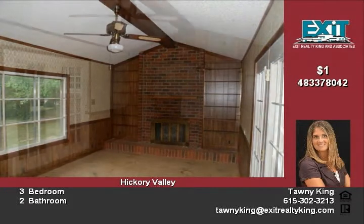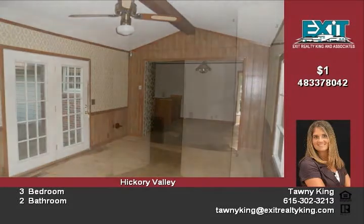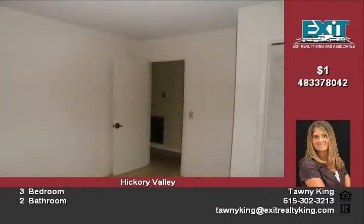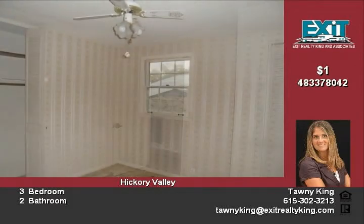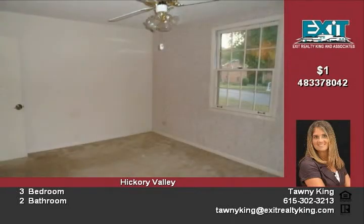The lot is level with mature trees. This home won't last long, so call 615-302-3213 to schedule your showing. If you would like more information, you can visit our website at ExitRealtyKing.com. Be sure to ask how you can purchase this home $100 down.